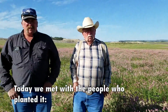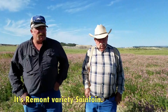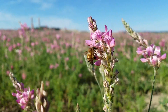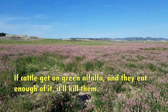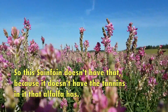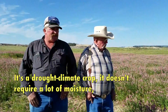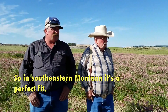Today, we met with the people who planted it — local ranchers Hugh Broaddus and his son Jared — to learn more about it and why it is here. It's Remont Variety Sainfoin. It's a no-bloat legume. Cattle can graze it green or eat it in forage. Bloat is a huge thing in livestock — if cattle get on green alfalfa and eat enough of it, it'll kill them. This Sainfoin doesn't have that because it doesn't have the tannins that alfalfa has. It's a droughtier climate crop — it doesn't require a lot of moisture, so in southeastern Montana, it's a perfect fit.